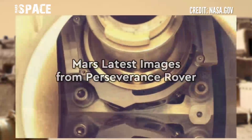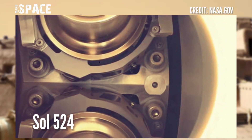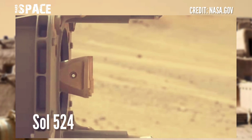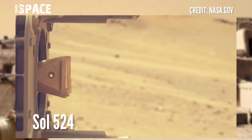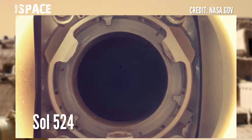Now watch a new image of Mars from NASA's Mars Perseverance Rover. The Perseverance Rover acquired this image at the surface of Mars, captured on August 11, 2022 — Sol 524 of its mission — using Mastcam.